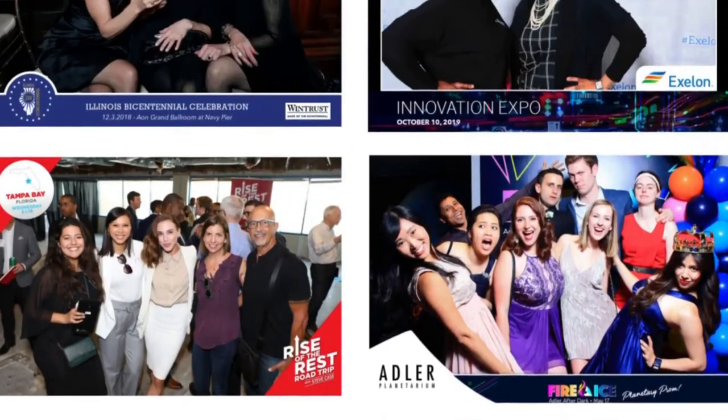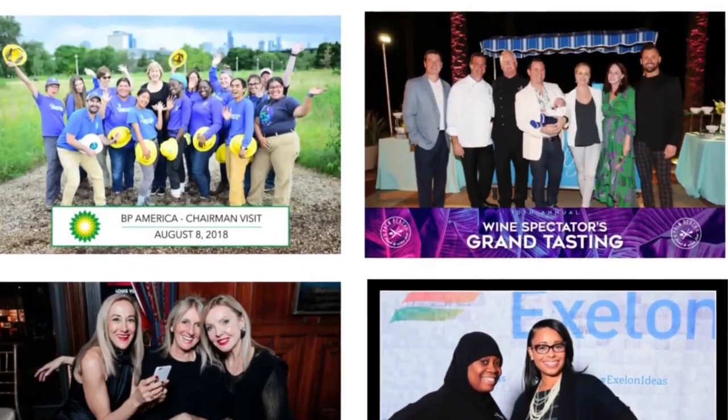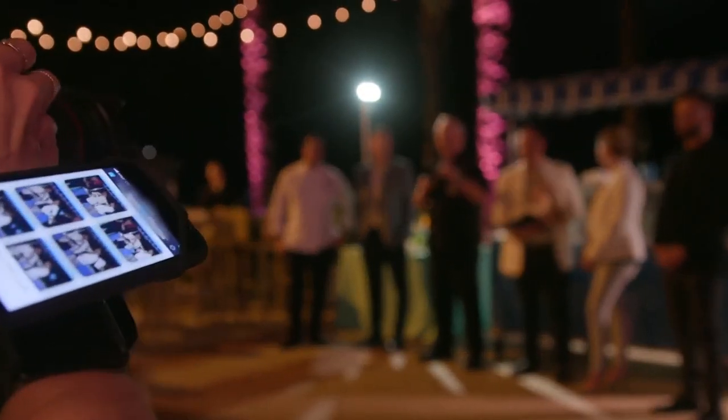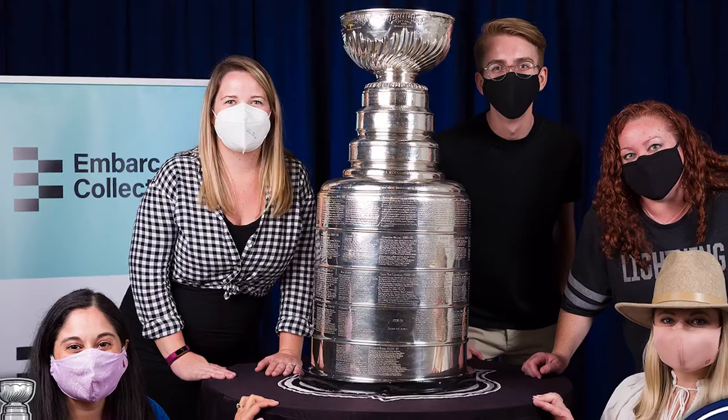As photos get shared, your branding goes along for the ride. Originally designed to be contactless, our solution has been further optimized to safely and effectively deliver photos to socially distanced attendees wearing masks.